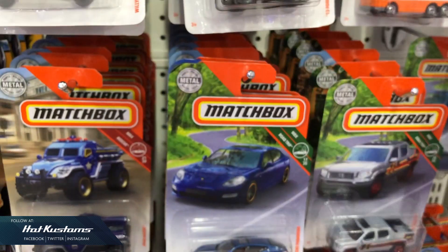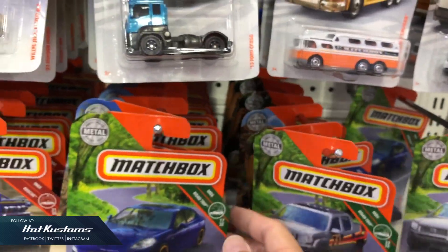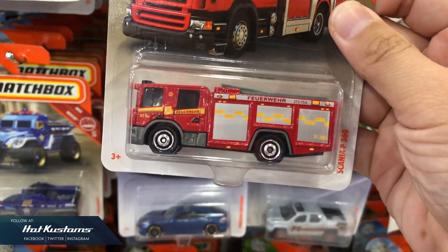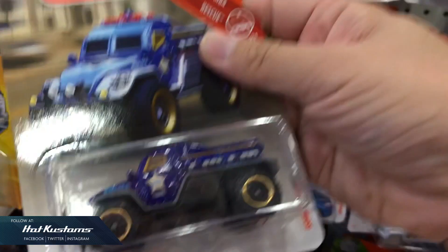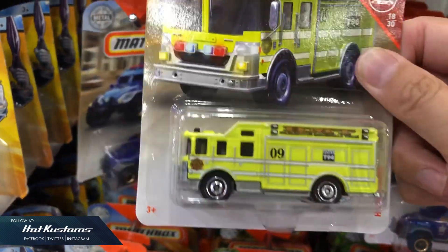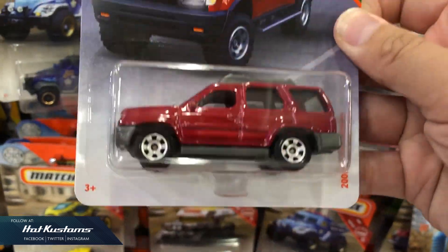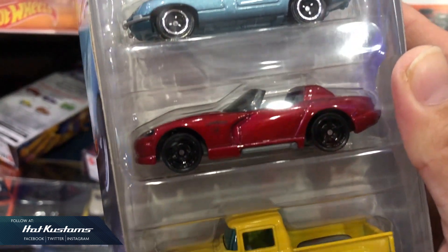I've seen this Honda Ridgeline in the five packs a few years back. The fire trucks, which are very popular with many collectors. The Road Raider, which I believe to be a repeat casting. Hazard Squad. The 2000 Nissan Xterra, and some five packs assortment — especially the Chevy Stepside truck with Moon's Eyes logo.